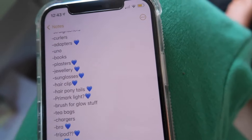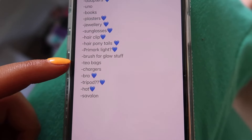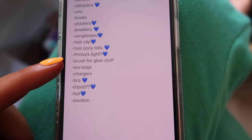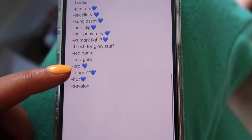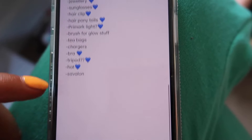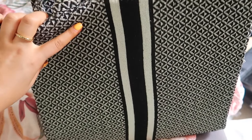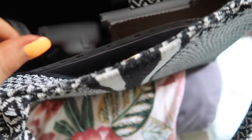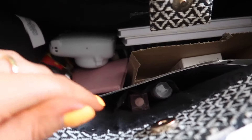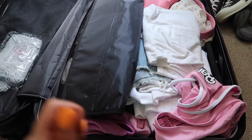Also packing: ponytails, Primark ring light, brush for glow, tea bags - I always have to take my own because tea abroad is never the same as in the UK, so that's a little life hack. Also charges, a bra, a tripod for my camera, a hat, and some Savlon as it's just an essential. My hand luggage bag is a Primark tote - a really good size that fits a lot in it. The finished case was saying 19 to 20 kilograms, so I'm on target.